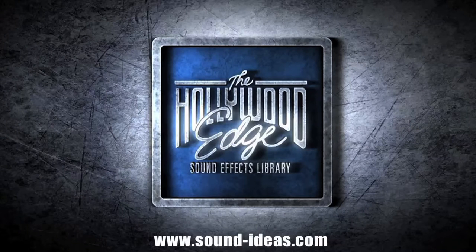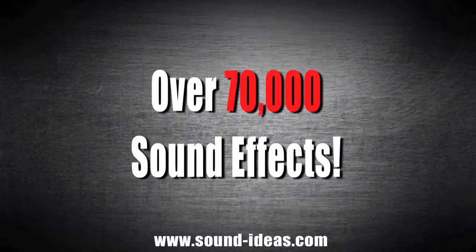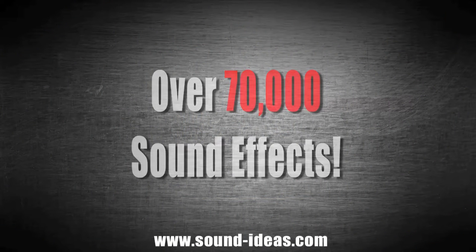The Hollywood Edge sound effects collection on hard drive contains the complete Hollywood Edge arsenal — over 70,000 sound effects at your disposal.